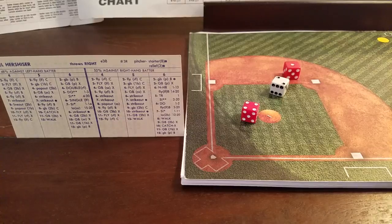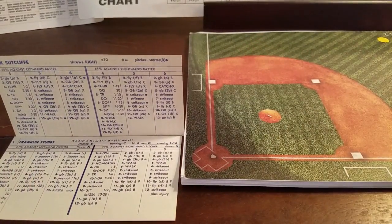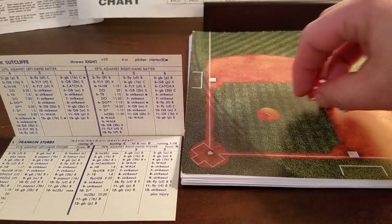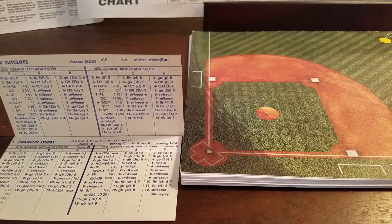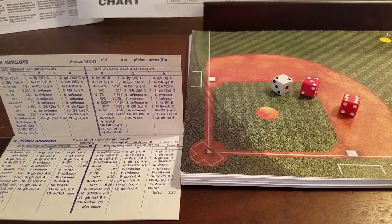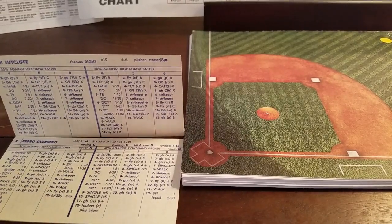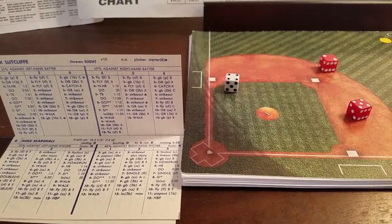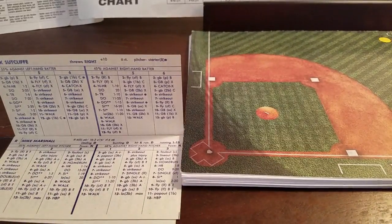We go to the bottom of the eighth — Cubs 4, Dodgers 2. Sutcliffe facing Franklin Stubbs — 4-10 against the lefty, ground ball to third base X. Ron Say is a 4 E-13, and that's a 20 — good play. Say makes the play. One away for Pedro Guerrero — 2-9 is a ground ball to short. Two down for Marshall — 4-7 against a right-hander; 1-10 is a single, 11-20 is a line out to second. That's a 13 — line out to second, inning is over. We go to the ninth still 4-2.